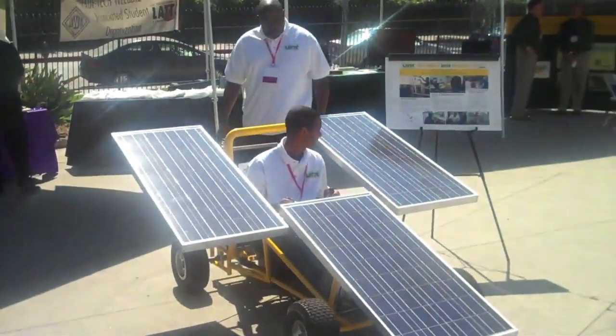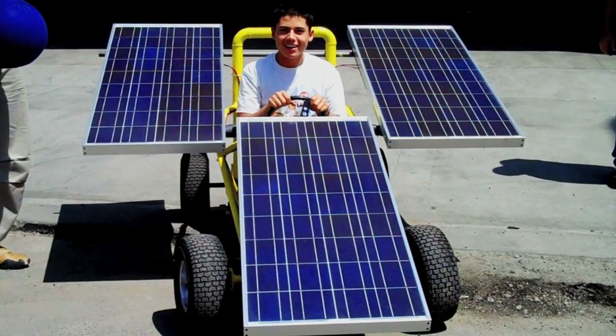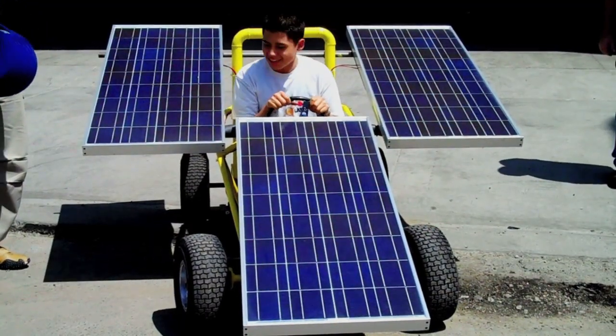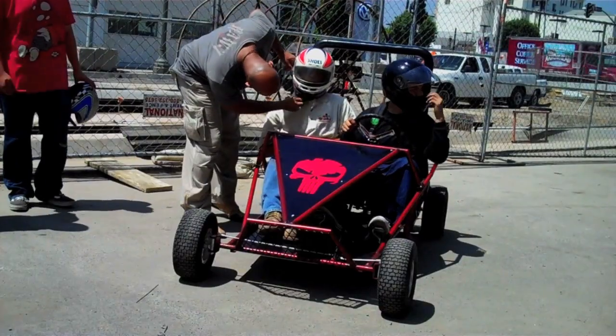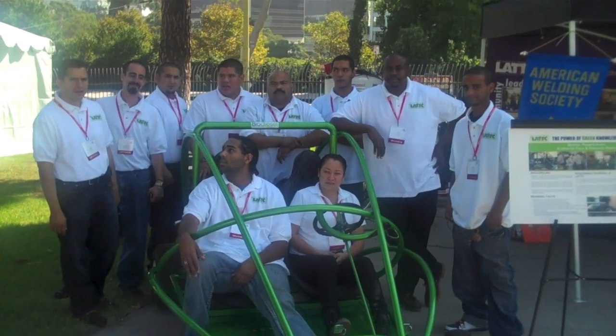Conference attendees and the media were amazed at the students' work and the green technology involved. Congratulations to our amazing Trade Tech faculty and students for putting together such amazing go-karts.